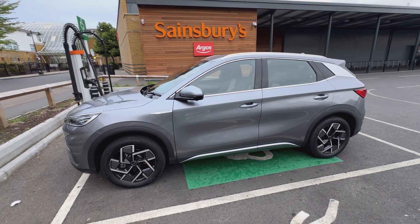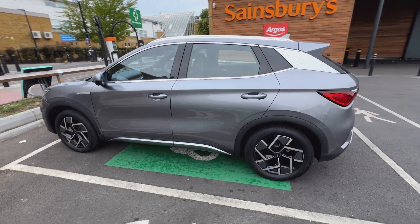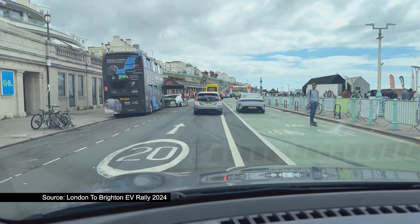Welcome back to KC Talks EV and it's finally time to do the range test and available capacity test on the BYD Atto 3. First of all I just want to give a massive thank you to the organisers at the London to Brighton EV rally, who also managed to get an additional week on top of that for my testing purposes.